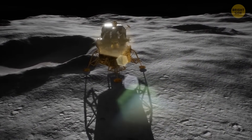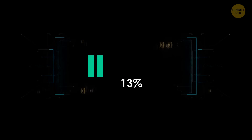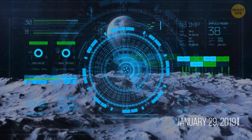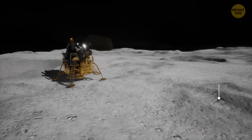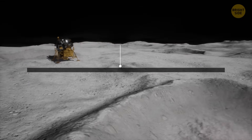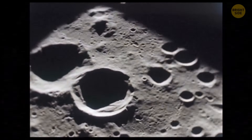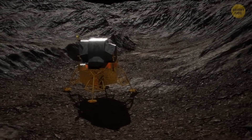Several days after Chang'e-4 lands, it closes down its operating systems and hibernates through its first lunar night. It wakes up on January 29, 2019. All its tools operate normally. The rover travels 390 feet during its first full lunar day. One lunar day lasts about 14 days, and a lunar night has the same duration. Moving and exploring during the day and switching off during the night becomes the rover's routine.